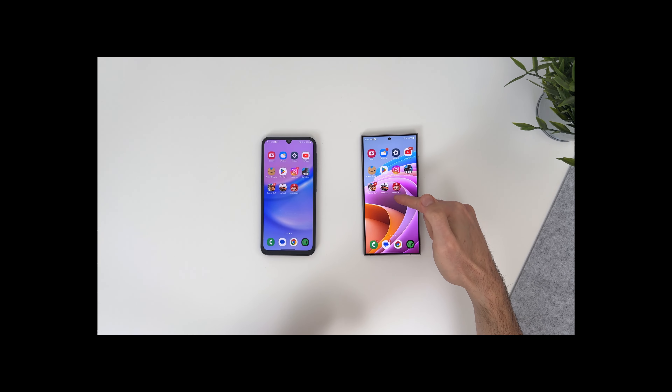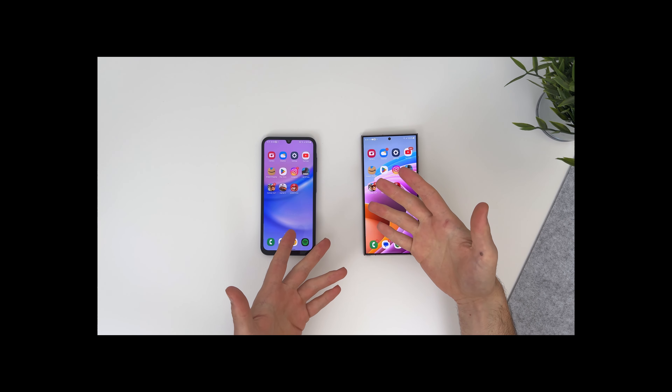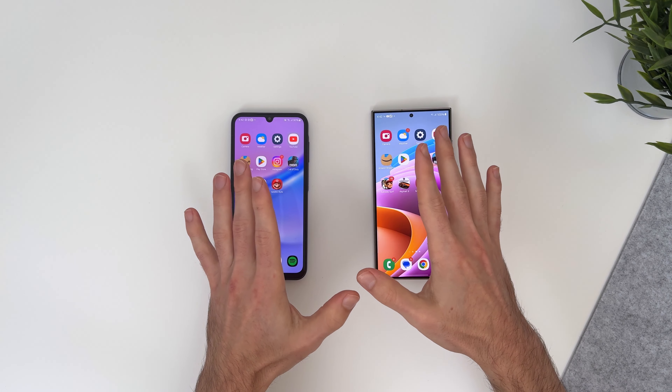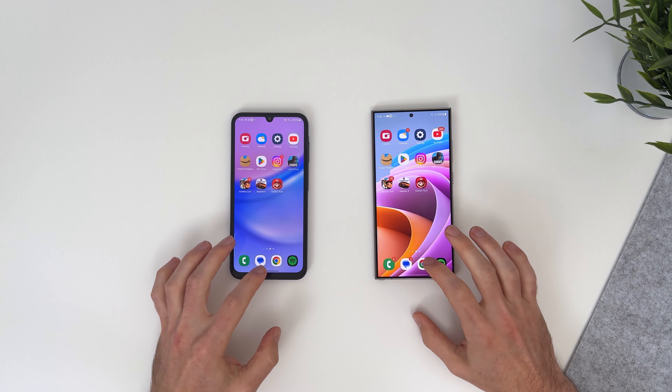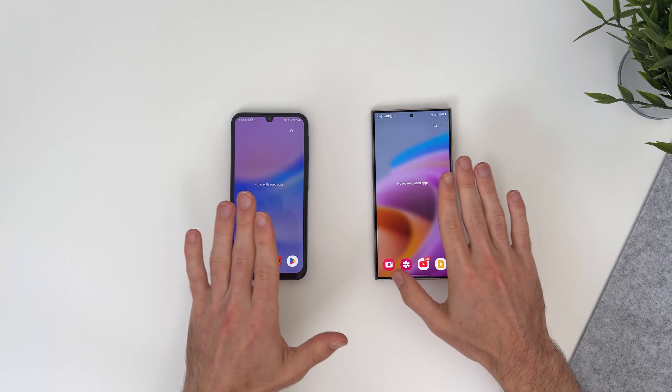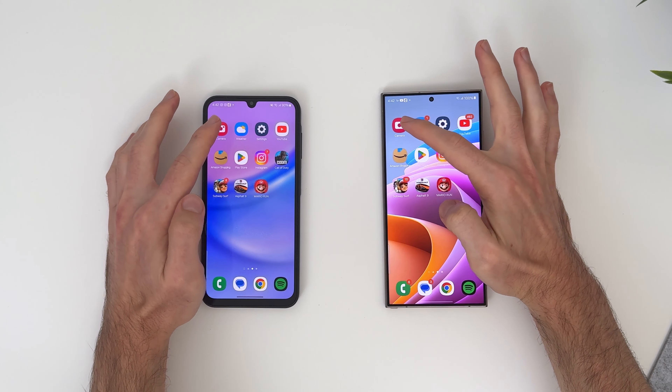Let's find out how much faster the S24 Ultra actually is. One last thing for the picky ones: neither of them has any apps in the background. As I said, this is as fair as possible. Anyways, let's begin.